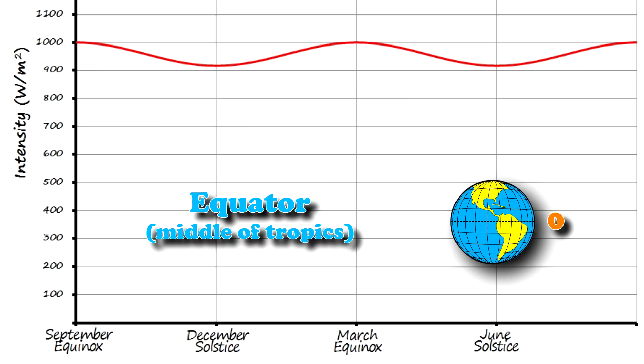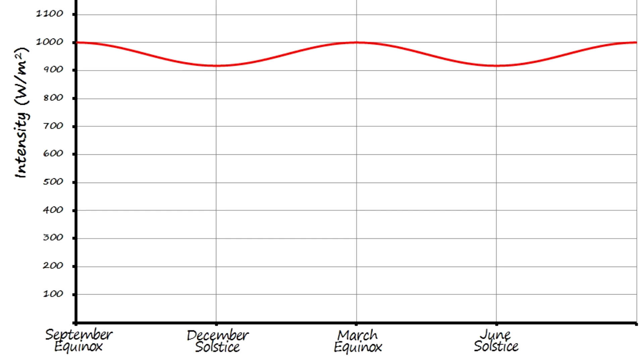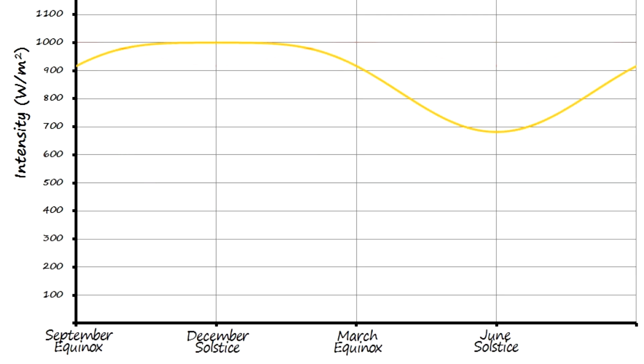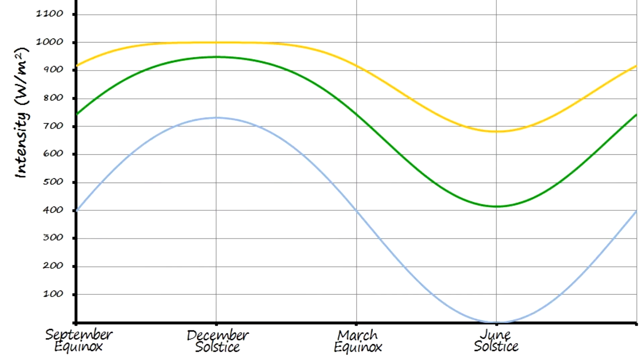Making our way to the equator, things get a little weird. The light is actually maximum during the equinox, because that's when the equator is pointed directly at the sun. And it's minimum during the solstices, because that's when it's farthest away. What we're seeing here is the gradual transition from the northern to the southern hemisphere. When the north is in summer, the south is in winter, and vice versa. The ultimate point to this is that while the Earth is always receiving the same amount of energy from the sun, the summer people are getting more of it than the winter people.